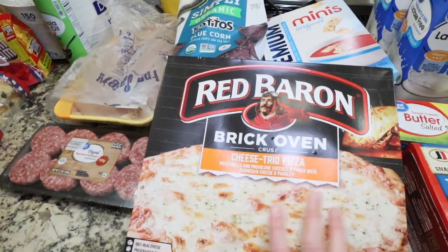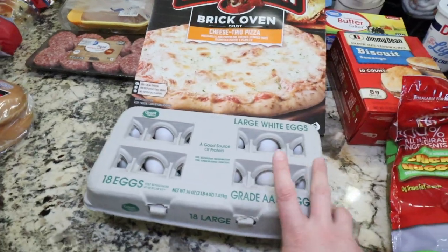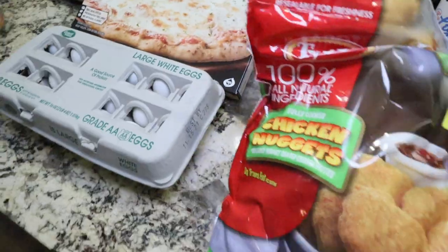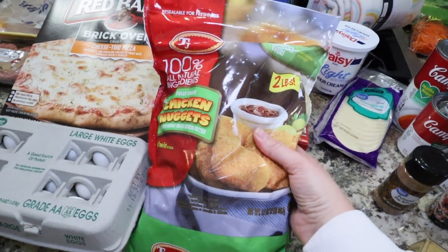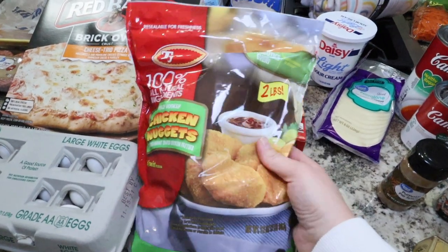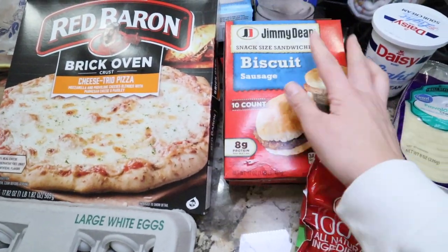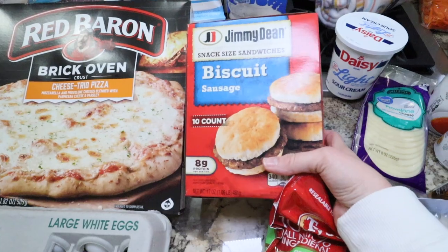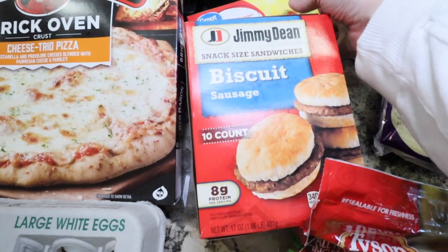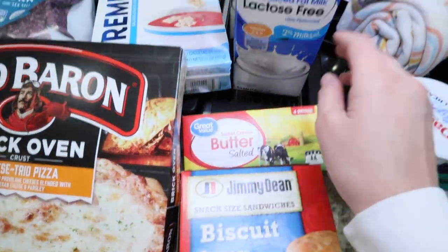A cheese frozen pizza just to have on hand, and some eggs — we have quite a bit but I didn't want to run out. I grabbed some more chicken nuggets because my kids have been loving putting these in the air fryer. I grabbed a pack of biscuits and sausage — my kids used to eat these and I kind of forgot, so I grabbed a little pack to see if they'd still want them. Some butter because we're going to be baking.